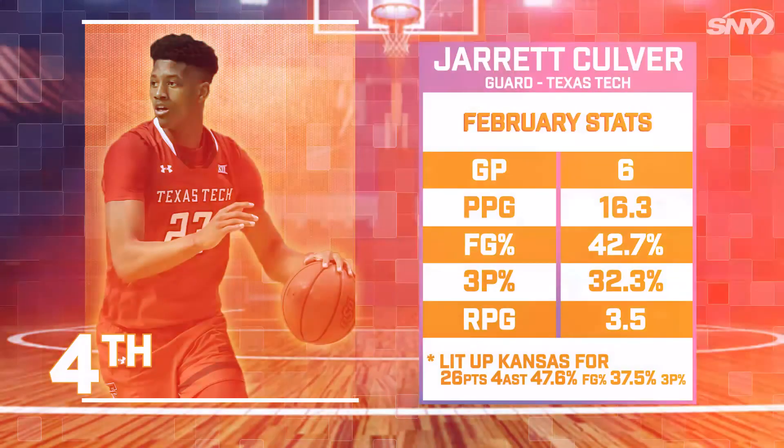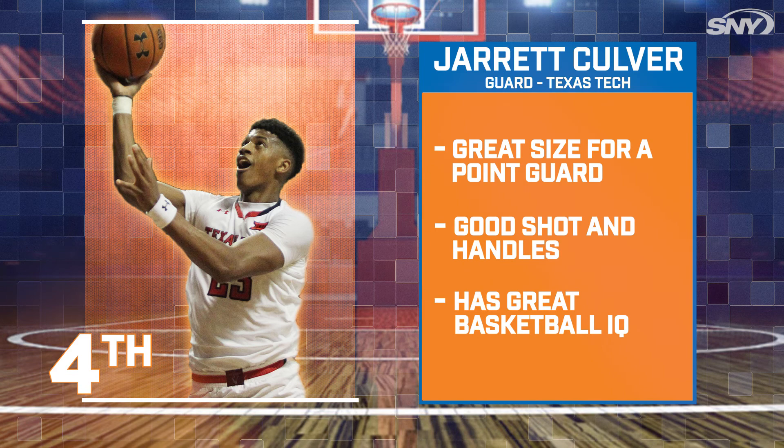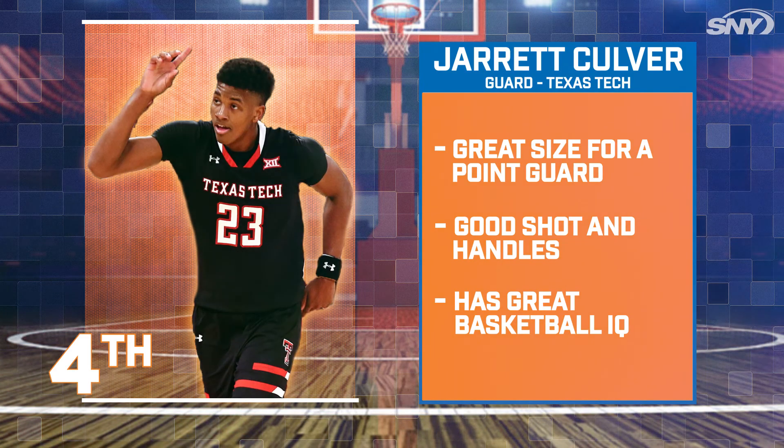At number four, we get to a new name on our list: Jarrett Culver. The Texas Tech point guard is currently around 6 feet 6 inches tall, which is great size for a guard. He can shoot, dribble, and has a great basketball IQ. Now imagine if he keeps growing with all those traits.